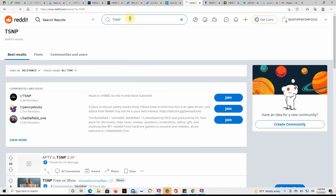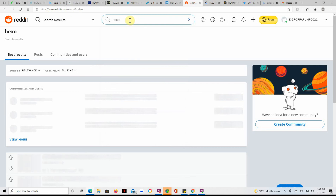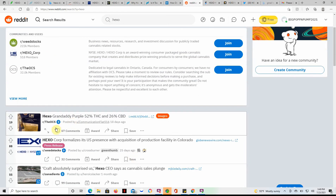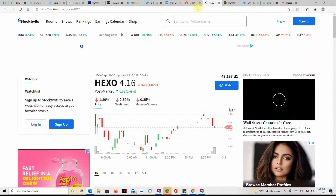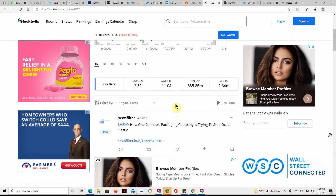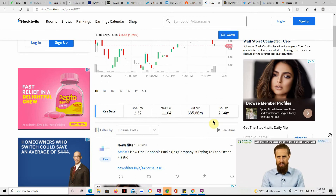Over here to Reddit — sometimes you find good information here and sometimes not. The Granddaddy Purple post shows 52% THC and 26% CBD, but that's dated 18 days ago so nothing up to date lately. Checking StockTwits — usually find more information there. Currently at $4.16, low of $2.32, high of $11.04, volume of $2.64 million.